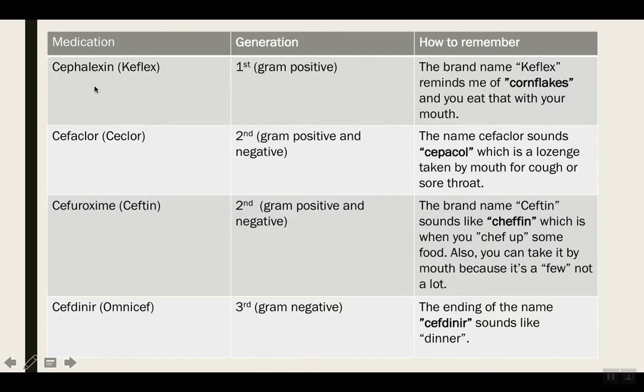The first one is Cephalexin, brand name Keflex. It covers gram positives because it's in the first generation of cephalosporins. How do you remember that Cephalexin comes in oral formulation? The brand name is Keflex. Keflex reminds me of cornflakes, and you eat that with your mouth — so obviously it comes in oral formulation. This is what I call N-word acronyms. Notice how I use the name itself; the answer is literally in there. Keflex → cornflakes. For N-word acronyms, you just have to really analyze the word itself and you're going to get the answer.